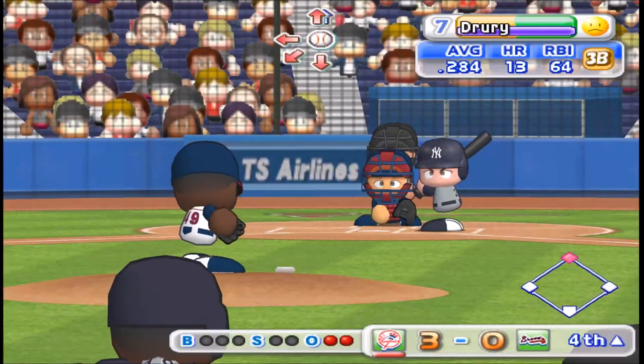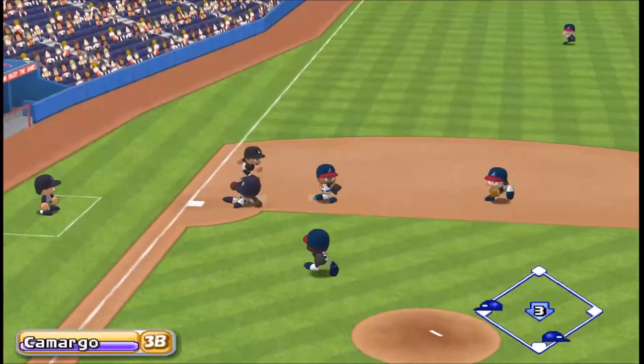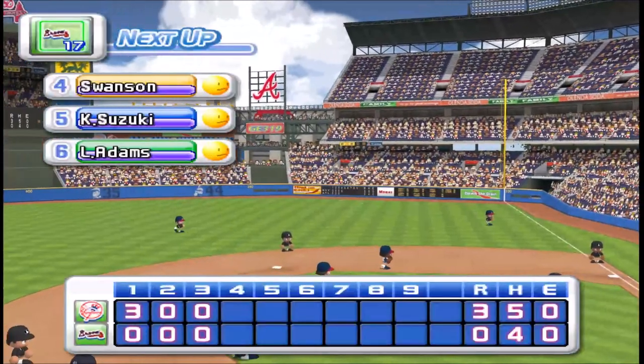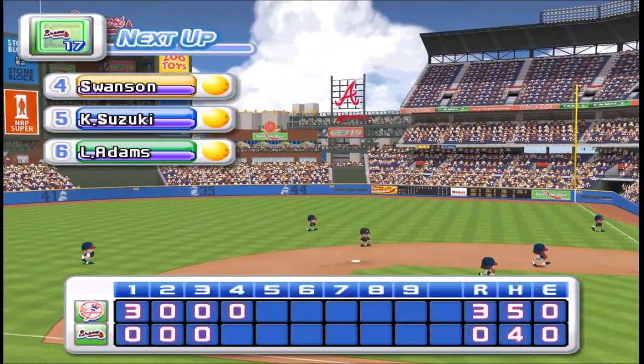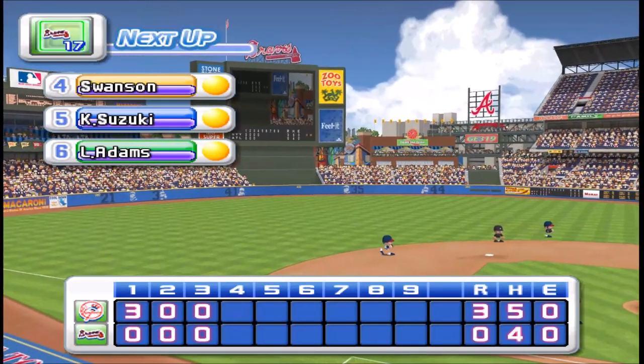The third baseman throws it across the diamond. There's the third out. No runs, one hit, no errors, one man left on base. We end at the bottom of the fourth inning. The Yankees three, the Braves zero.